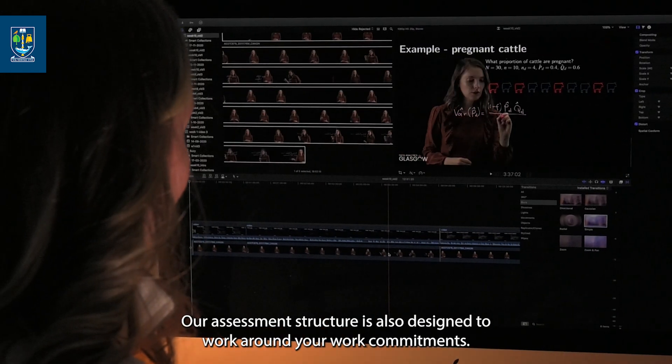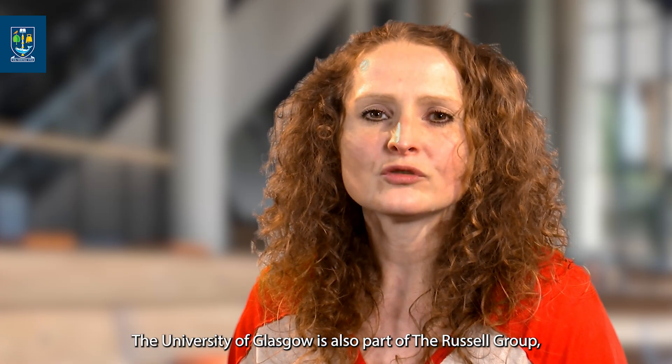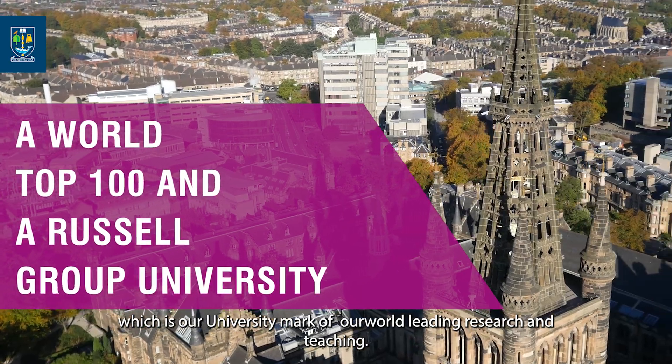Our assessment structure is also designed to work around your work commitments. The University of Glasgow is part of the Russell Group, which is a mark of world-leading research and teaching.